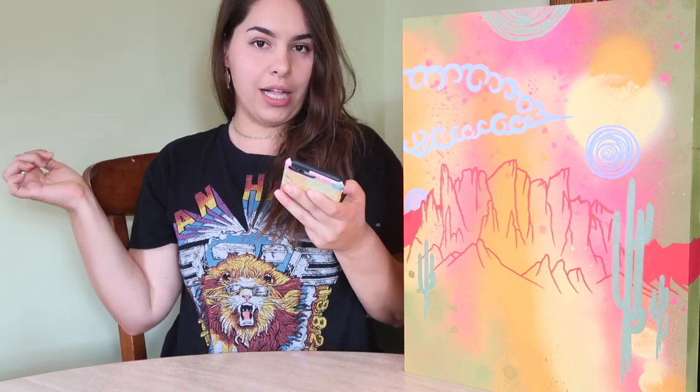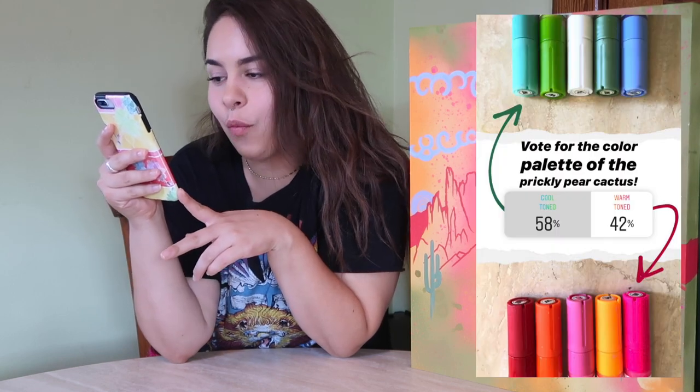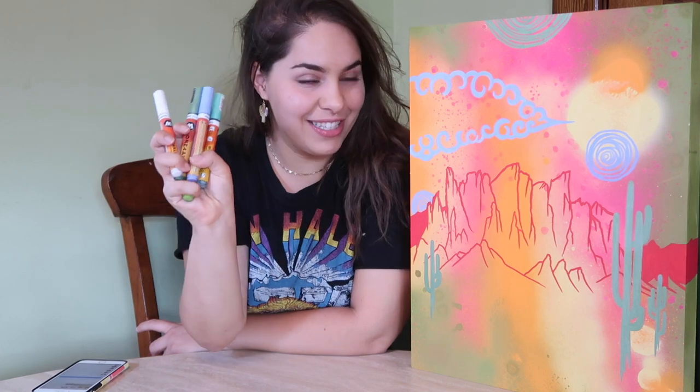I asked what type of cacti you'd like to add — an organ pipe cactus or a prickly pear, another couple of cacti I love to paint. I guessed that organ pipe would win, but I was very wrong — prickly pear won by 69%. I forgot to ask for a color palette choice, so I threw up a quick poll on Instagram 47 minutes ago asking cool toned or warm toned again, and cool toned won. I'm super happy about that because a warm toned cactus would blend in with the mountains too much.